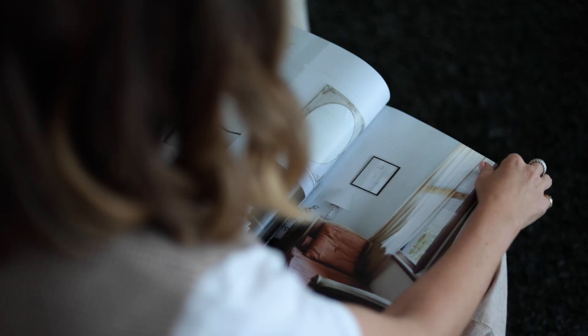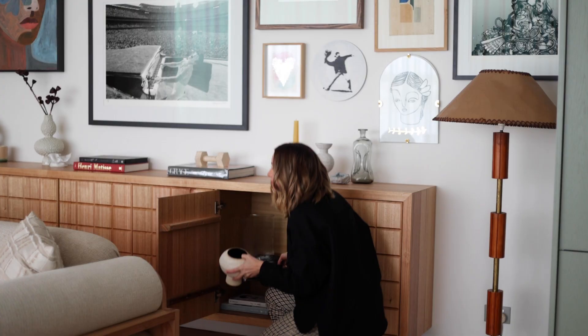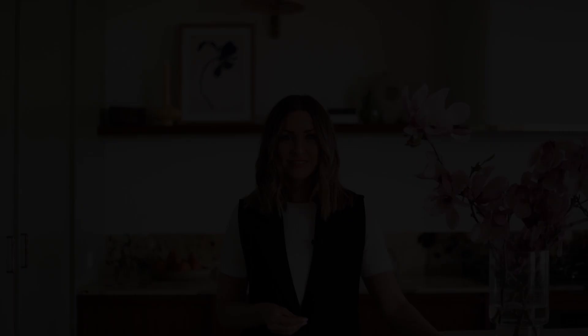Hi, I'm style director Kerri-Ann Jones and welcome to my YouTube channel where I chat all things home, style and design. Each week on my series Styling Spaces, I'll share with you my expert advice and you'll learn styling tips and tricks and I'll give you the lowdown on what's hot in interiors.